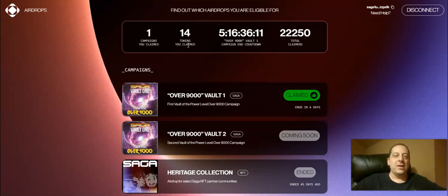This is just one of many airdrops you're going to see from Saga, so not going to complain at all. You can already see they even have a hint of a Vault 2 coming from this campaign, so we'll see what that's about. You can see that overall, over 22,000 people have claimed already, and it gives you a countdown of a little over five days left to make the claim.